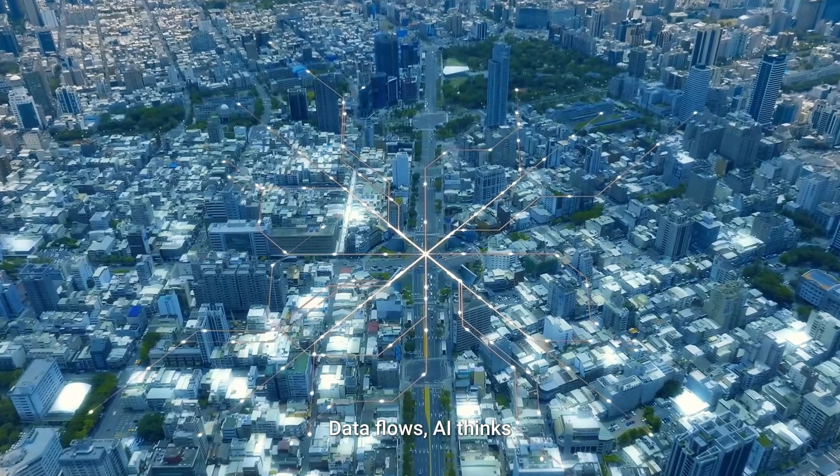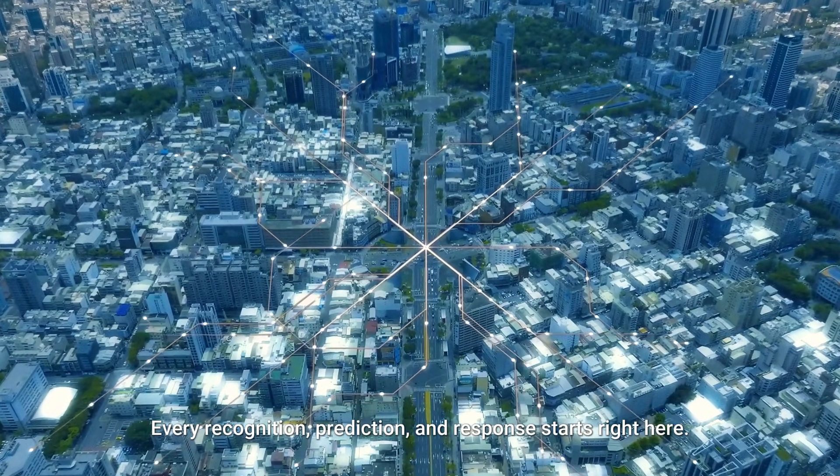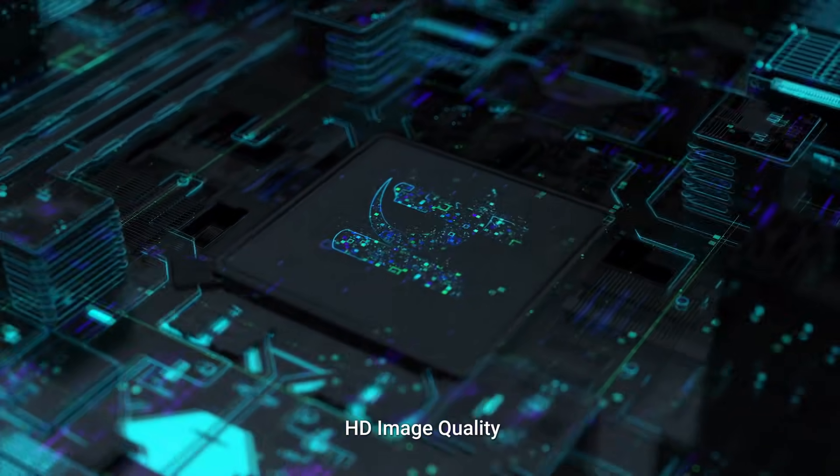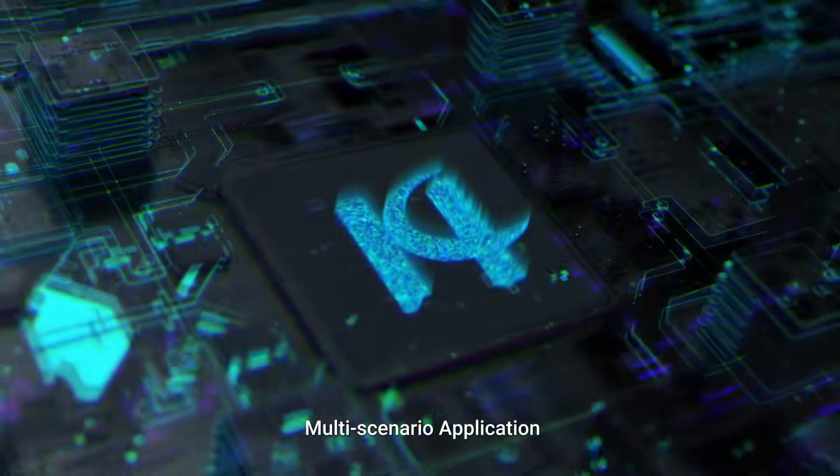Data Flows, AI Thinks — every recognition, prediction, and response starts right here. G6 AI Edge Computing Terminal: High Computing Power, HD Image Quality, Multi-Scenario Application, Easy Deployment.